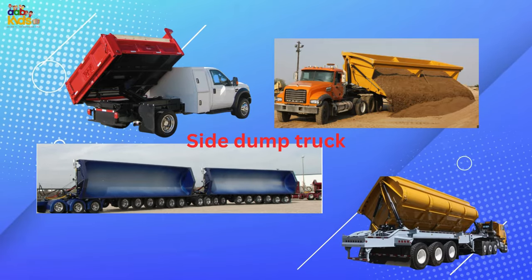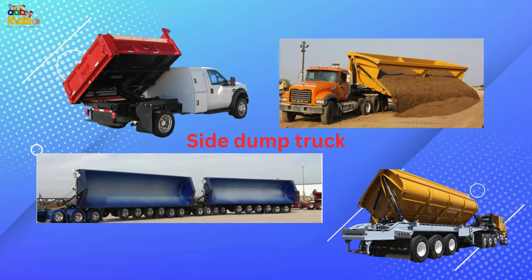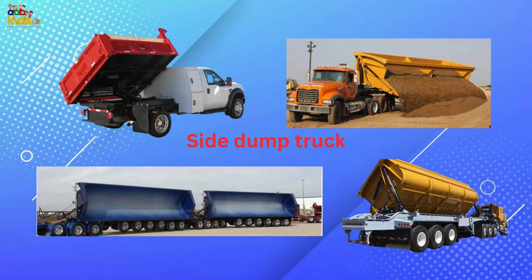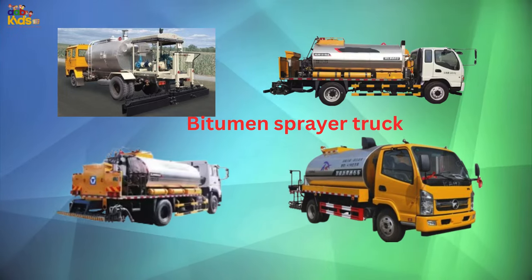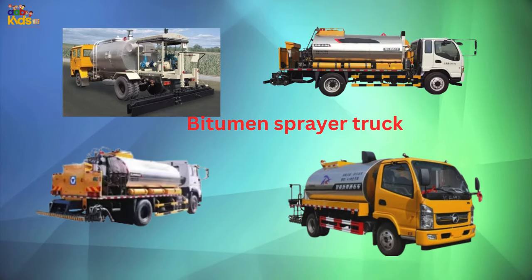Bitumen spreader truck, also known as bitumen spreader.